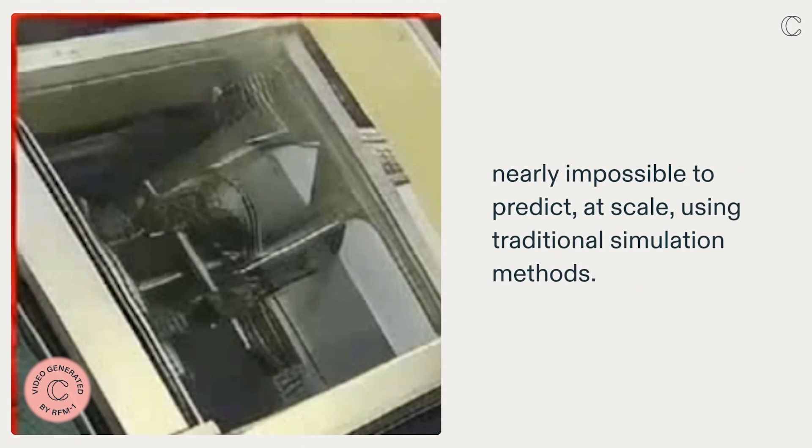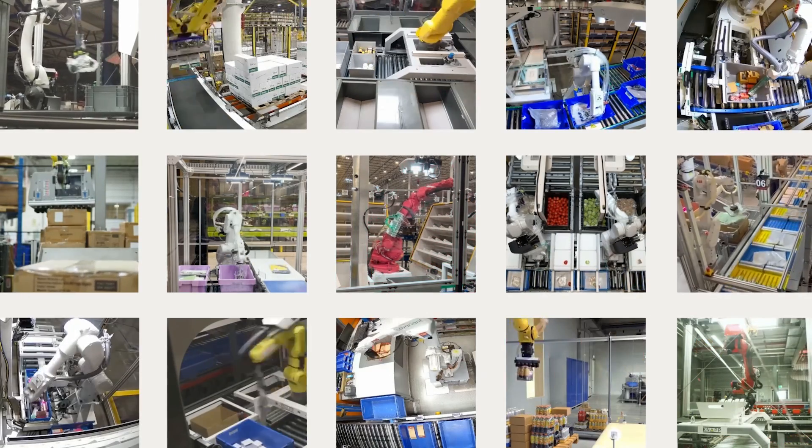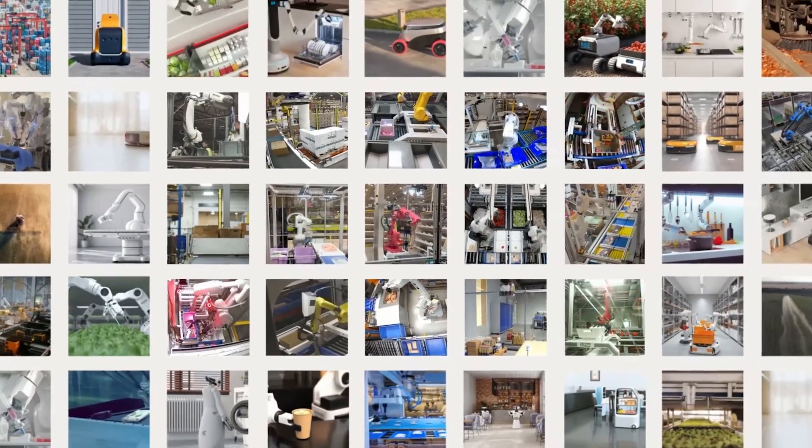RFM-1 represents a new generation of flexible and reliable robotic systems that will address the growing shortage of workers willing to engage in highly repetitive, dangerous tasks, lifting productivity and economic growth for decades to come.